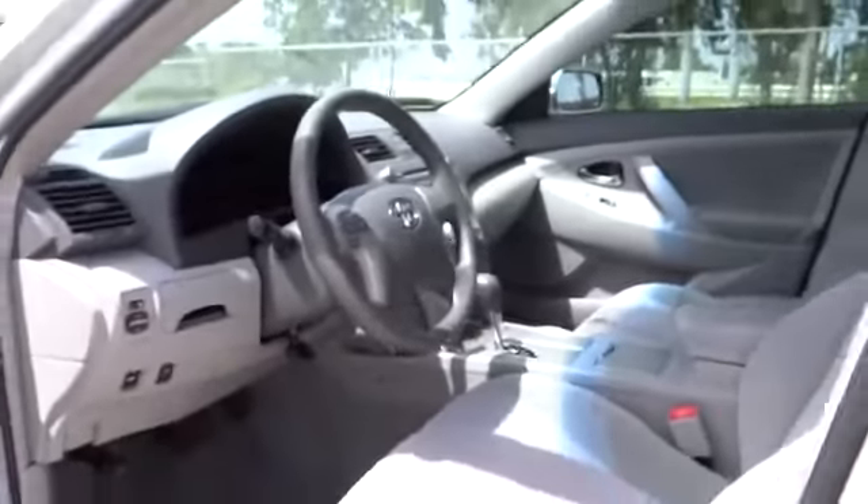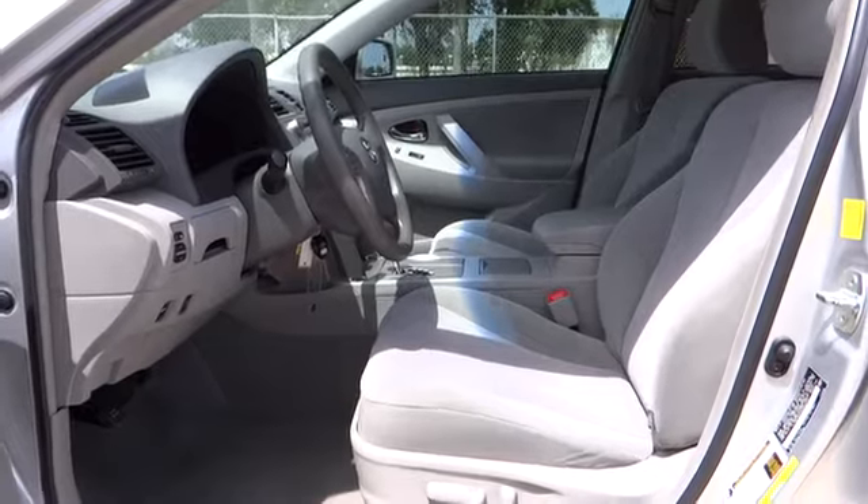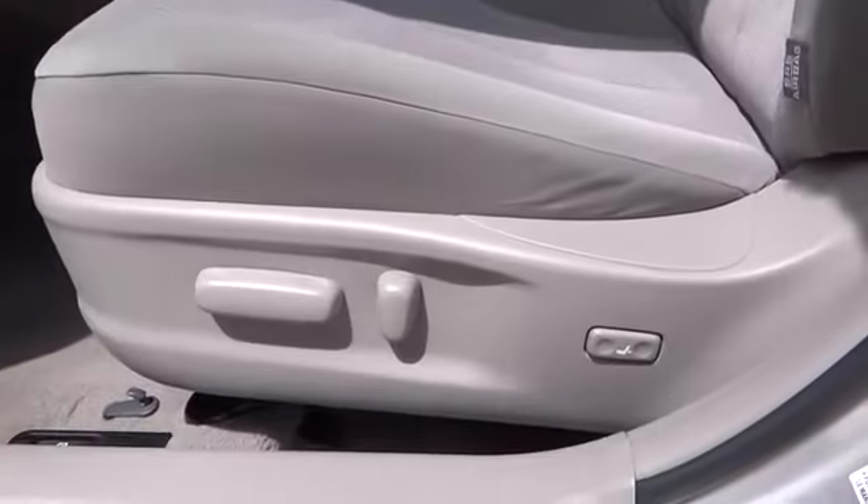This vehicle qualifies for the Carfax buyback guarantee. If you like it online, you'll love it in your driveway. Take it for a spin today.